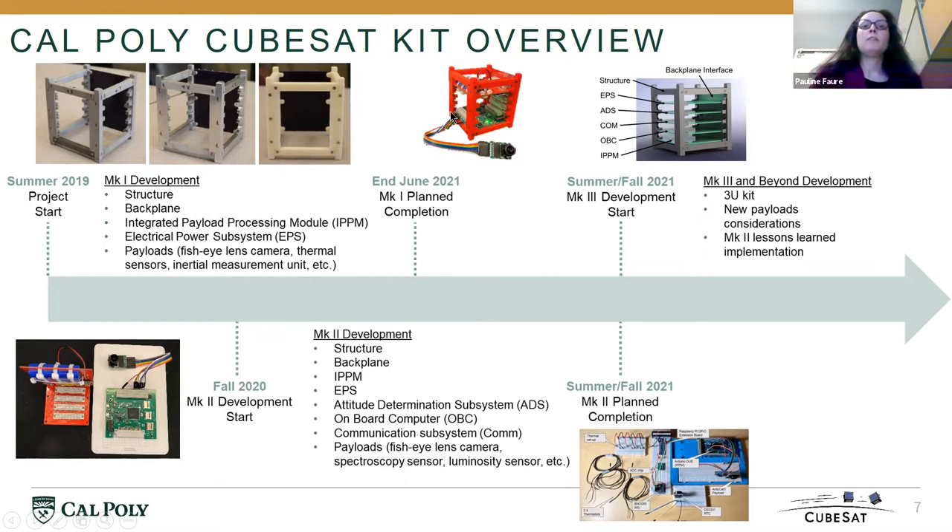We are finalizing the verification of Mach 1, which we plan to finish by the end of June. By the end of summer or early fall of this year, we are planning to complete our Mach 2 system. After that, it is not the end — there is always place for improvement. We intend to go toward Mach 3, where we are considering expanding from a 1U to a 3U form factor, maybe including new payloads, and implementing whichever lessons we learn during Mach 2 development.